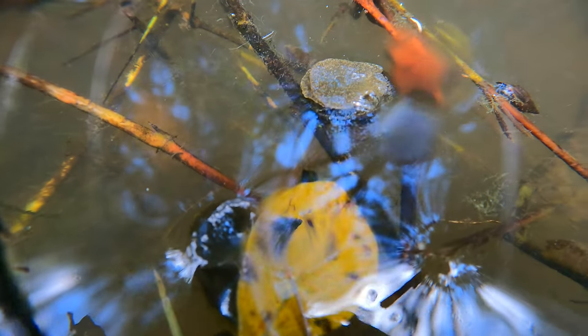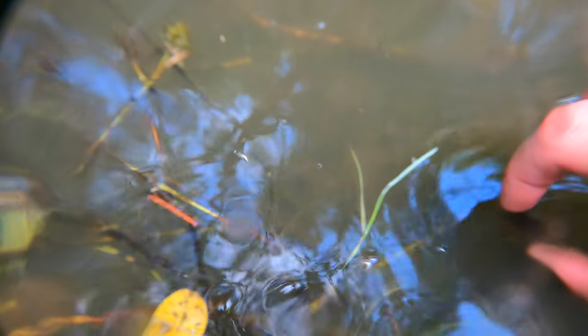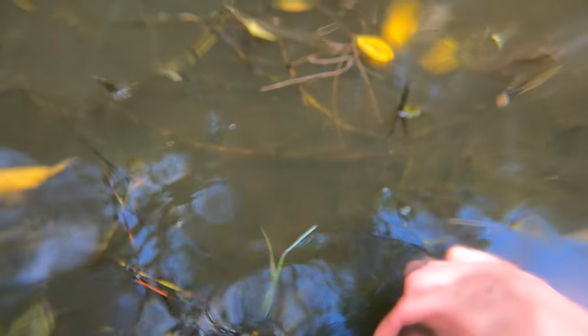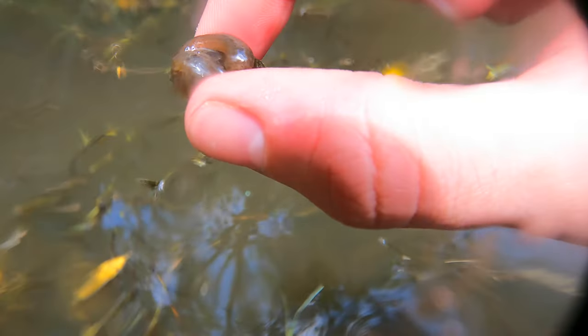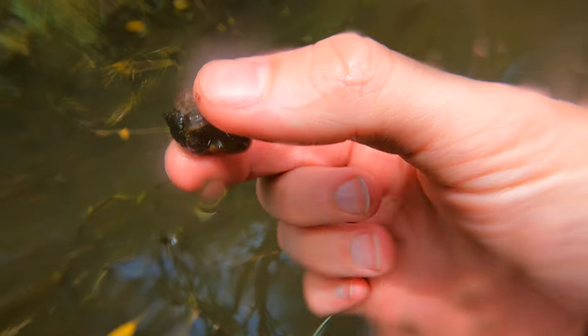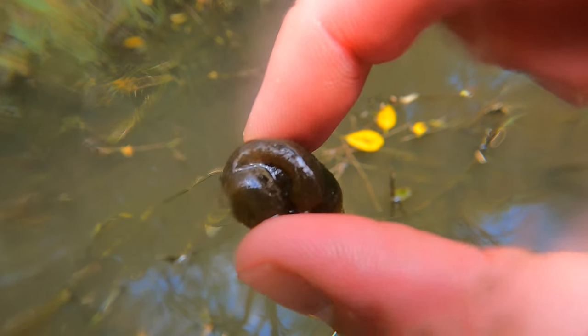I don't know much about snails. There are a lot of creatures I saw on this journey that I've never encountered before, and I couldn't find much information about them. So I'm not entirely sure what species of snails these are — maybe someone else can identify them. And try to ignore the water on the lens, which I was not aware of.